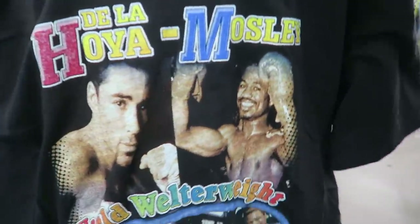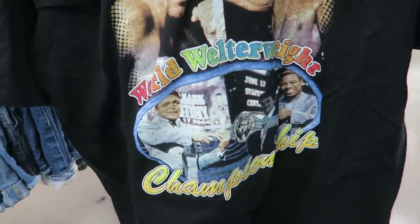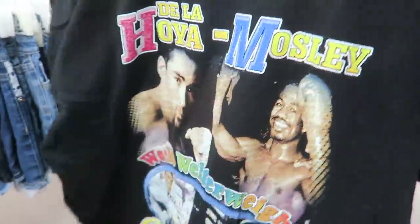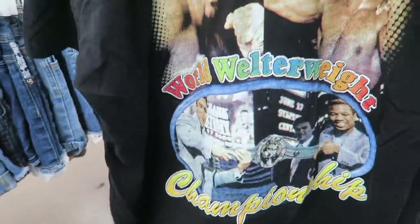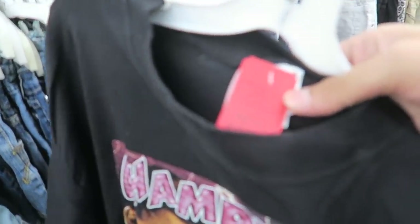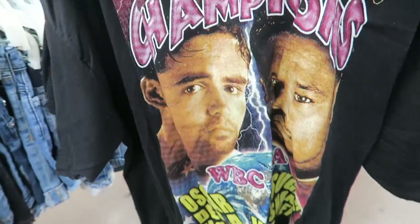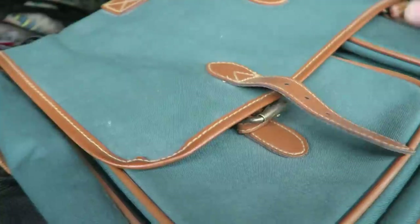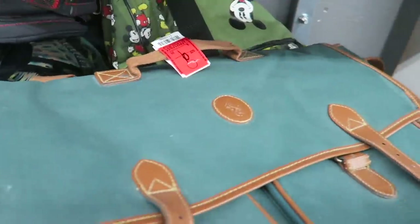This actually looks like a rap tee. I'm not sure if it is, but it definitely has like the same colors and everything like a rap tee would. We'll do some research, but probably gonna pick it up — they're only asking 99 cents so I'm probably gonna scoop. Vintage Ralph Lauren laptop case, got the two pouches, ten bucks.